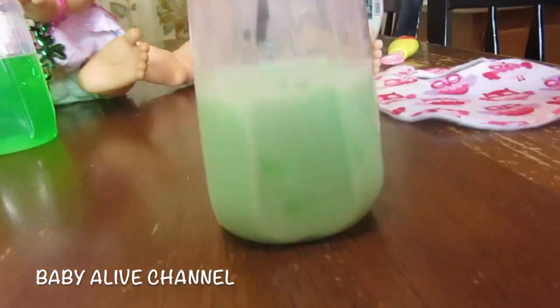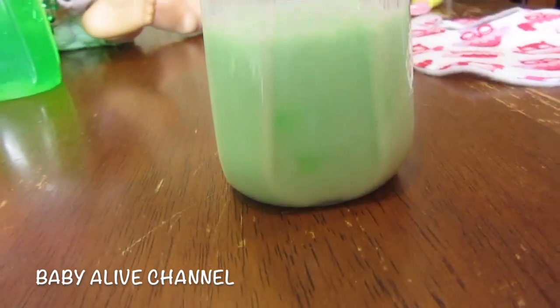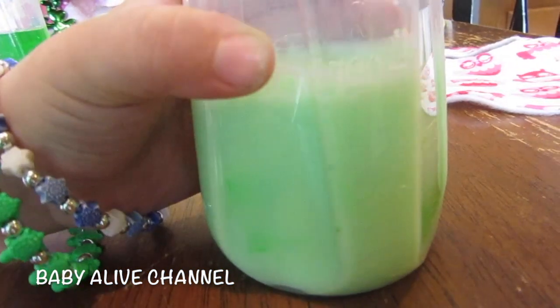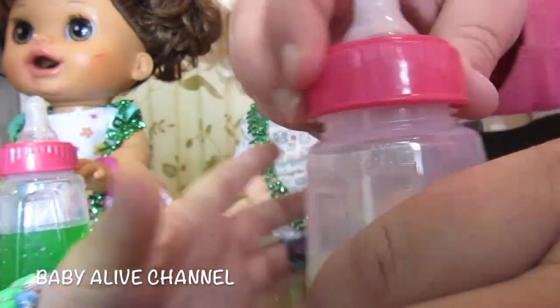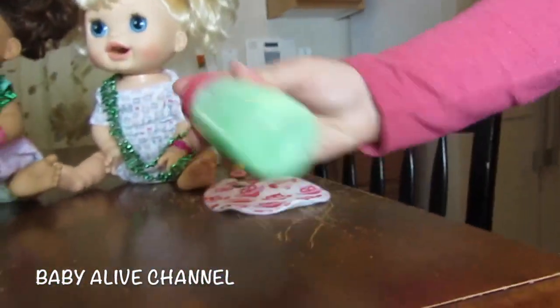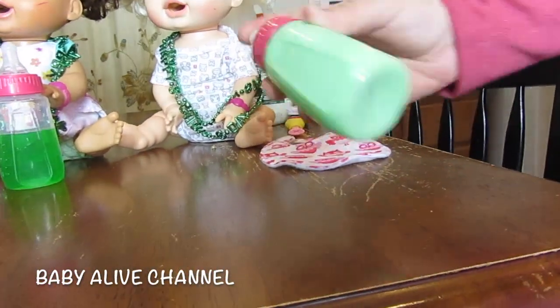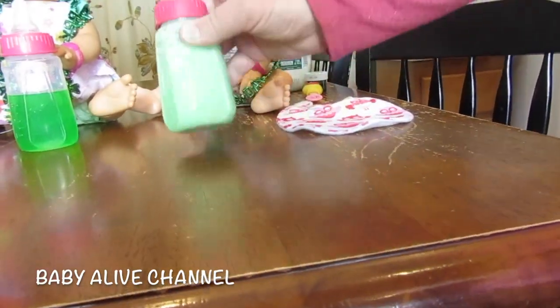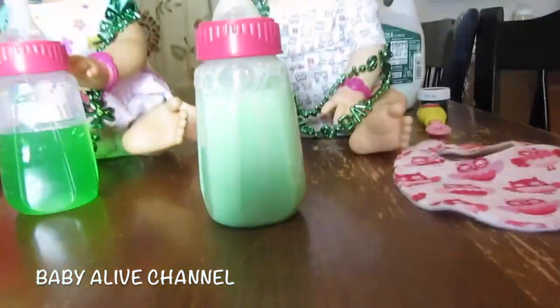Okay, so that's good. I'll shake it up real good. So it turned green! And if you want a darker green, you just put more food coloring in it. That looks super good!